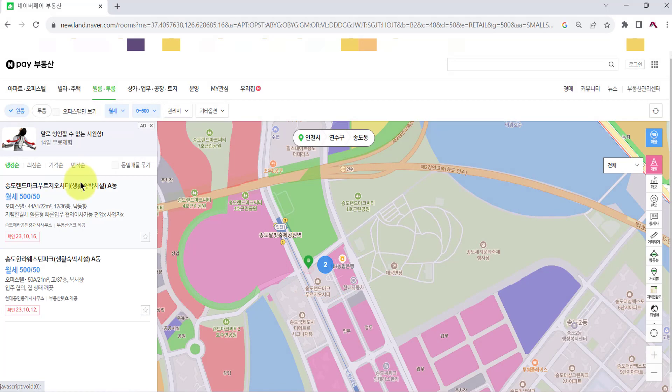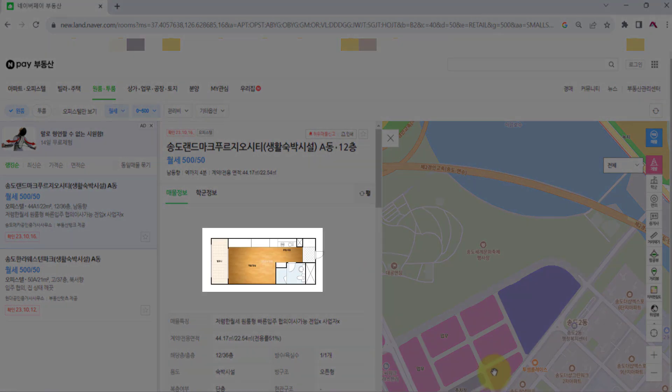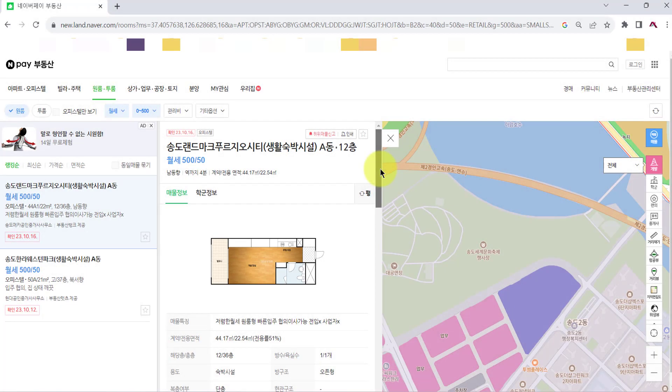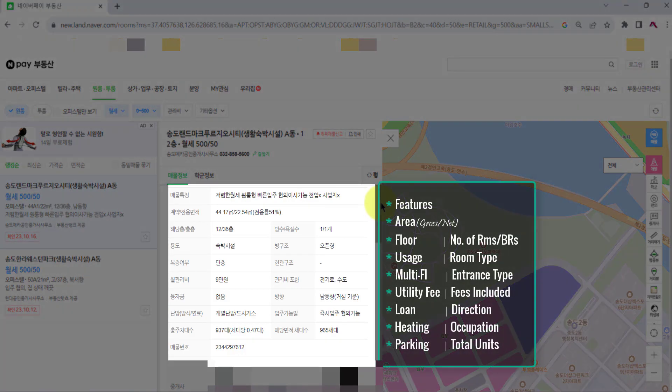Let's click the text to see the details of the property. This is the layout of the option. These are the key features: area, floor, maintenance fee, parking, occupation date, number of rooms and bathrooms, etc.